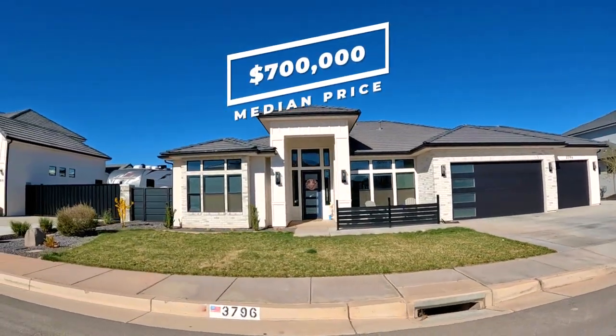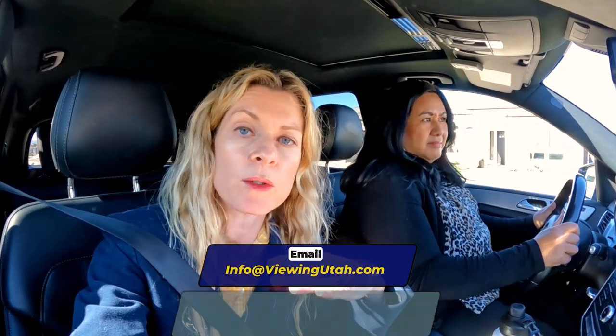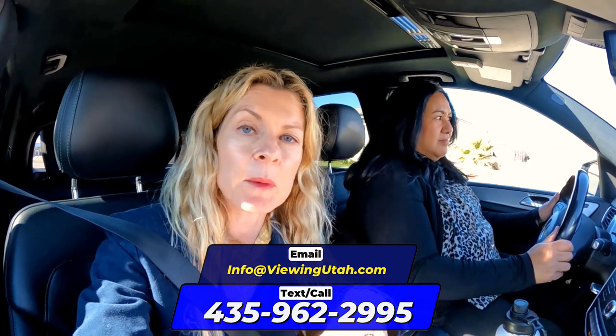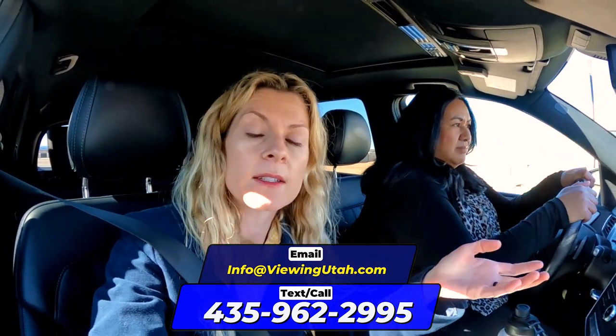They need an RV garage so they can have a boat, because 10 minutes from here is Sand Hollow — a nice boating lake that people love to take their families to. The homes in this particular neighborhood of Washington Fields are probably starting around $700,000, but again, this is at the time of this recording and that can change, which is why you've got to reach out to us for the most up-to-date data. The neighborhood across the street is a little bit older and probably about $100,000 less.